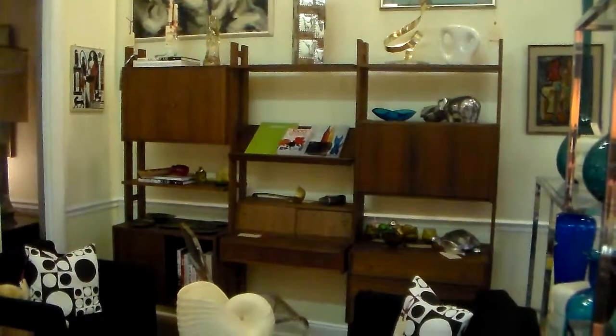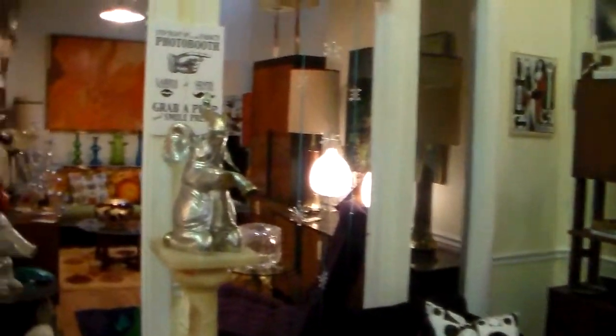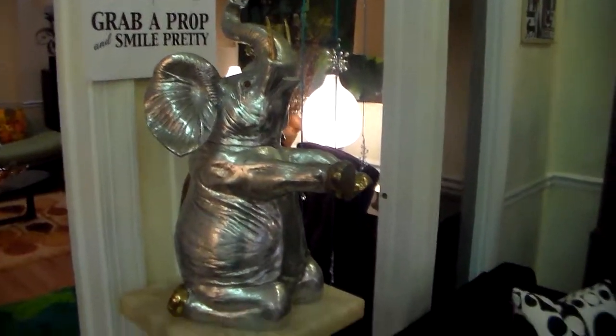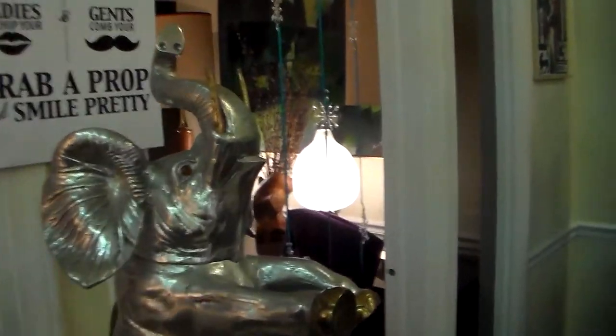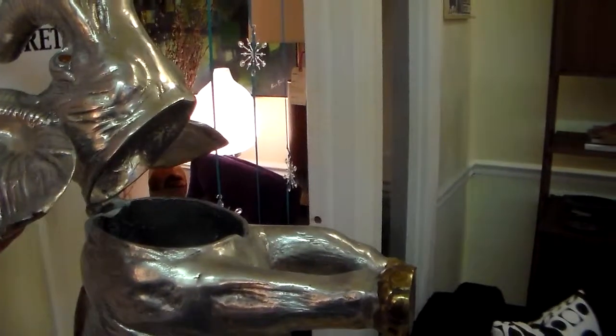Great Danish wall unit right there. Check out this Arthur Court champagne holder — pretty great. That's where you stick the champagne.